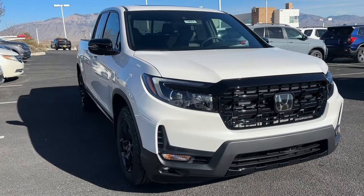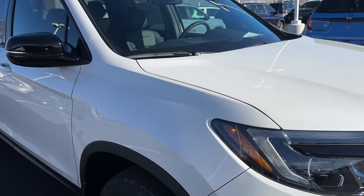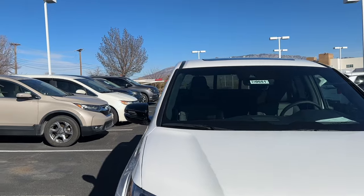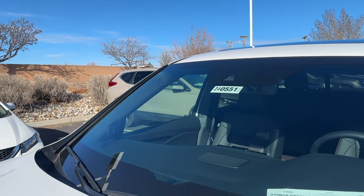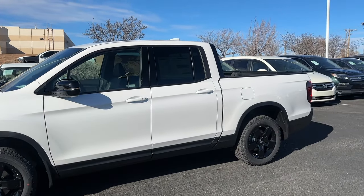You still have that flat grille that Honda changed in the last refresh on the Ridgeline. You still have the power bulge hood, the more aggressive fender, and the more aggressive bumper. Coming along to the windshield, it's the same as the '23. The camera is the same as the previous Ridgeline - it doesn't have the newer wider camera that's on the Civic and CR-V.